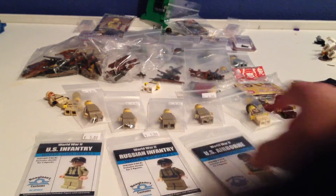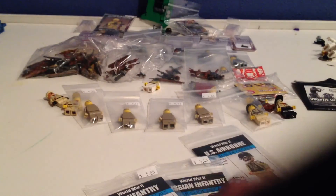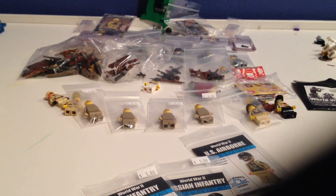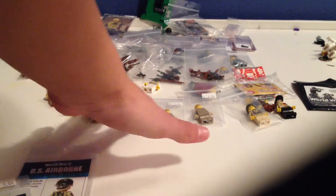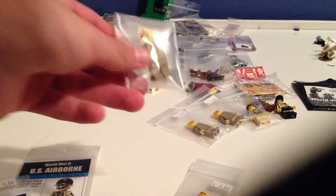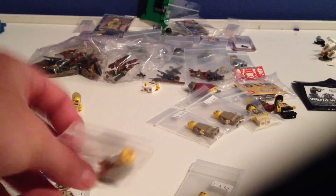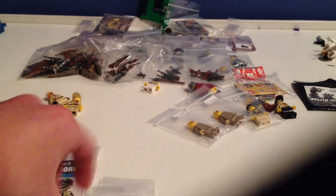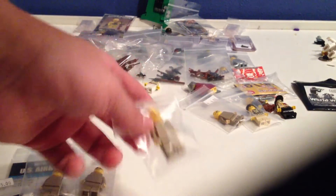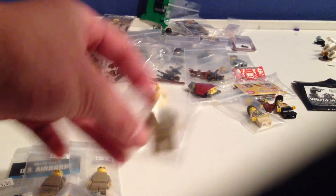From Brickmania I got a U.S. Airborne decal, a U.S. Russian infantry decal, and a U.S. infantry decal. Brickmania was also selling blank helmets for four bucks each — in rain, tan, and other colors — so I got four gray ones to have a collection of five for my Stalingrad troops.